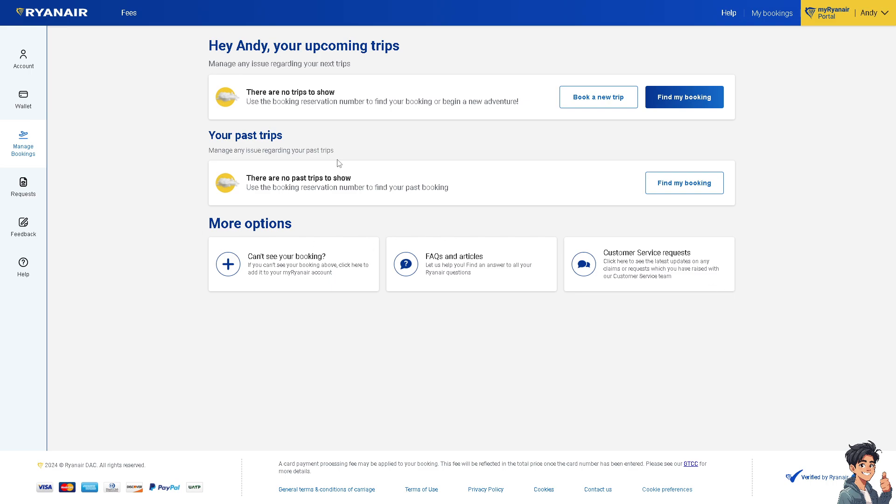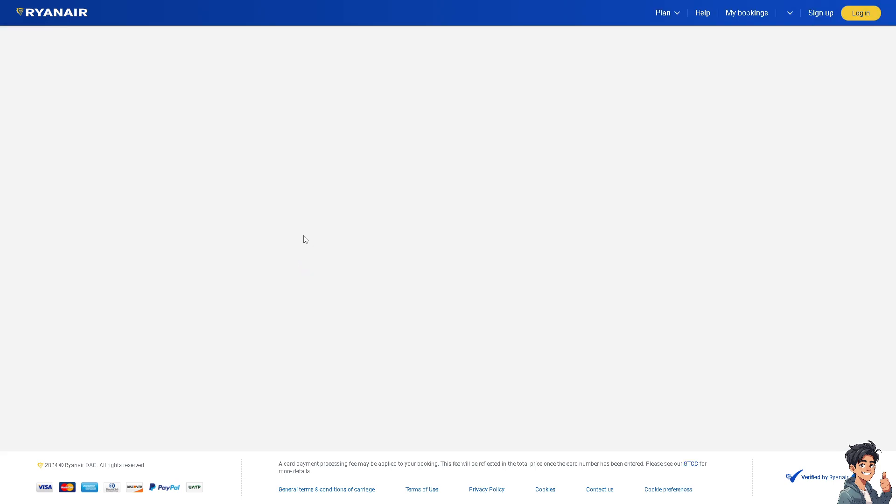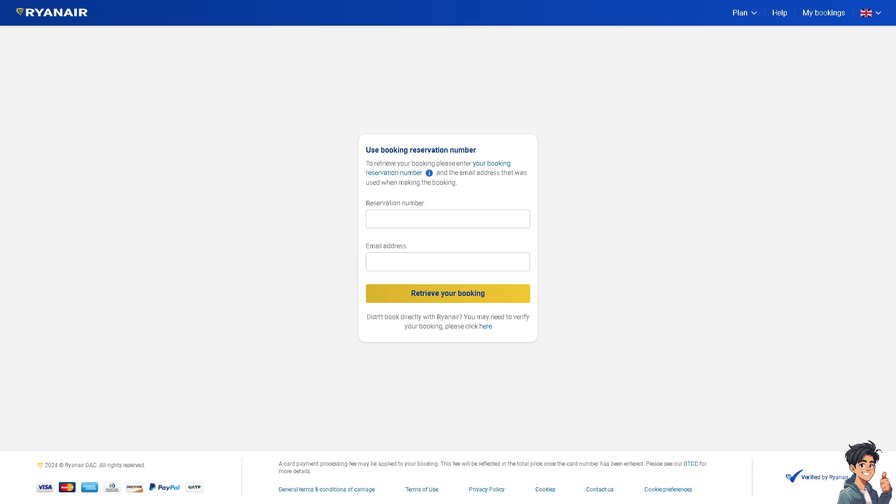In my case, I don't have a booking and flight number yet because I haven't booked anything at the moment. If you can't see your booking, just click on Find My Booking and you will be directed to a new page where you enter your reservation number and email address to quickly retrieve your booking.